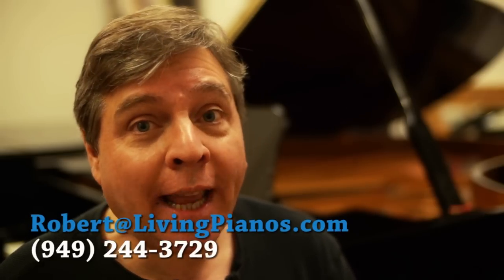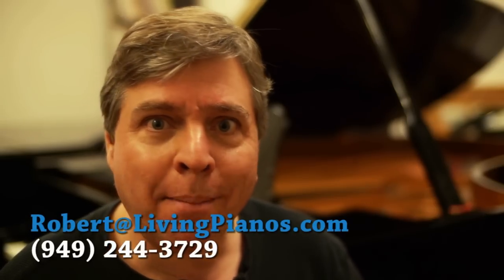Hi, I'm Robert Estrin here at livingpianos.com. Today's question is: what is a gray market Yamaha?